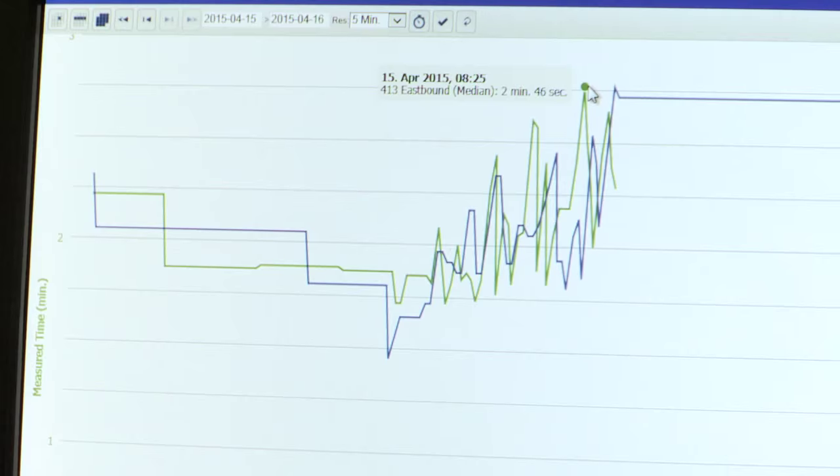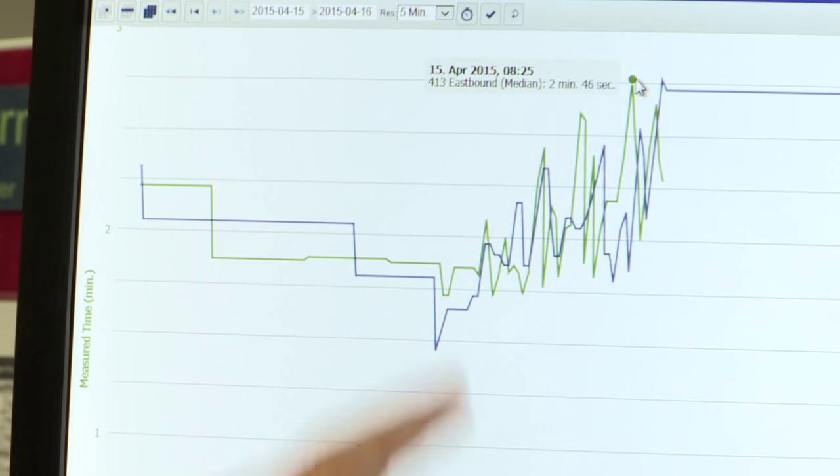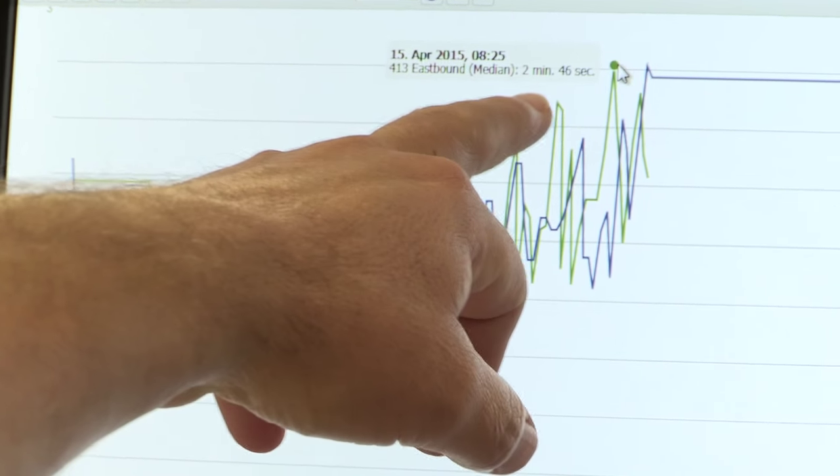We get some really good real-time intelligence about what the traffic's doing on the road at that particular point in time. We can see here at 8:25am this morning, it was taking approximately 2 minutes 46 seconds — this is very normal. The traffic flow has built up from 5:30 this morning as people get up and go to work, so we're through the morning peak.